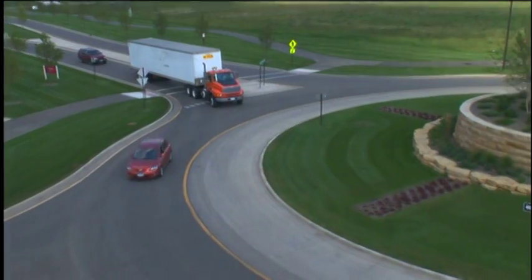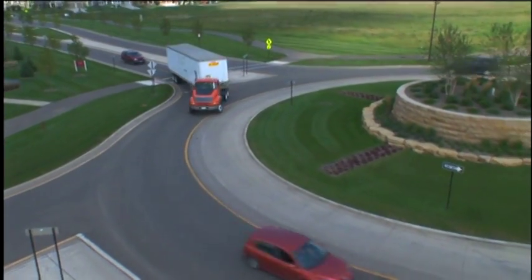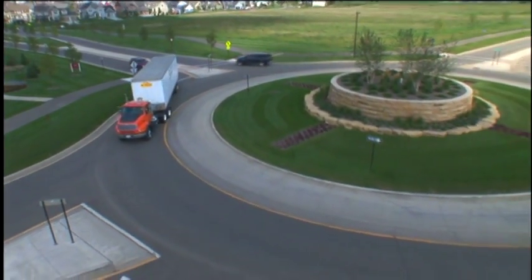Have you driven in one of these modern roundabouts yet? Since the early 1990s, more and more of them have been built by communities across the US. And today, after reviewing research and considering all options, local and state officials in Minnesota are choosing modern roundabouts too.